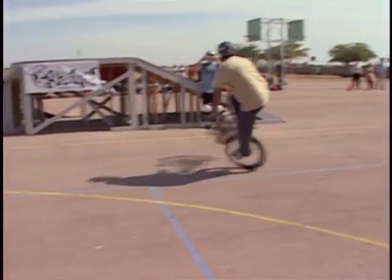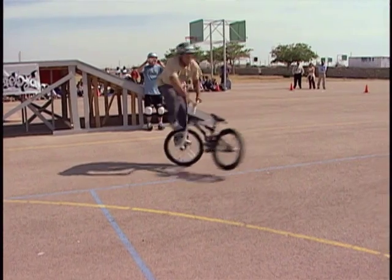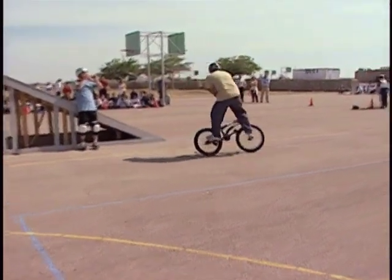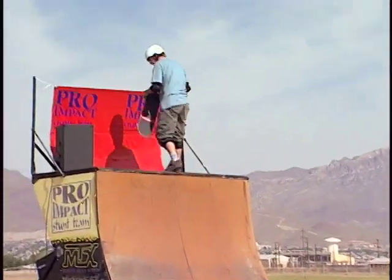Friction causes a change in inertia, but most riders know that and will use the forces to find a balance between staying in motion and remaining at rest. A skateboarder dropping in on a ramp is a good example of this principle.